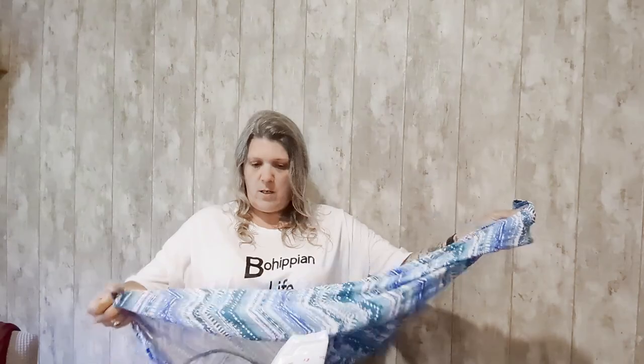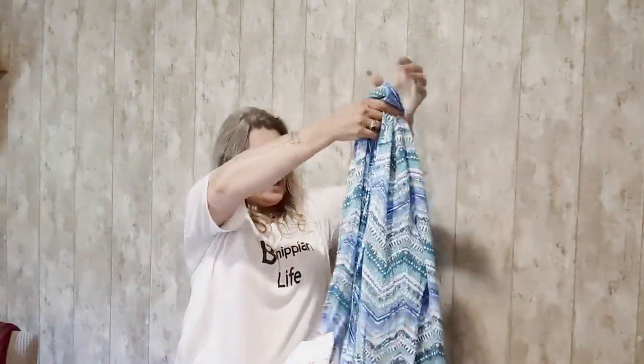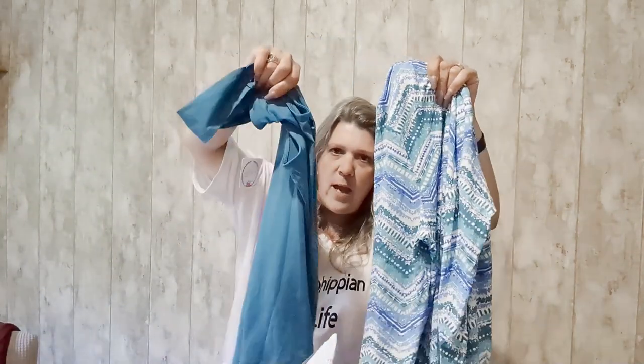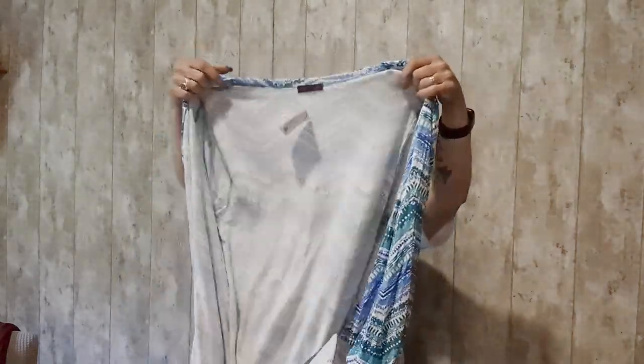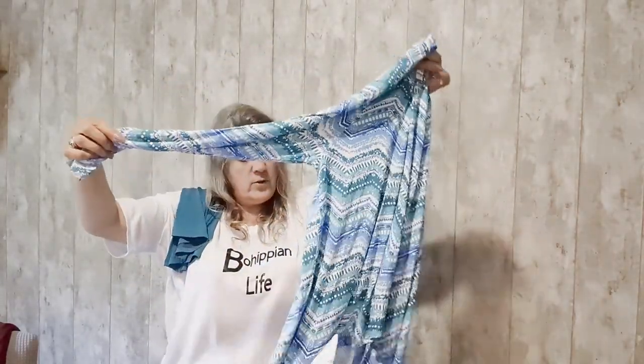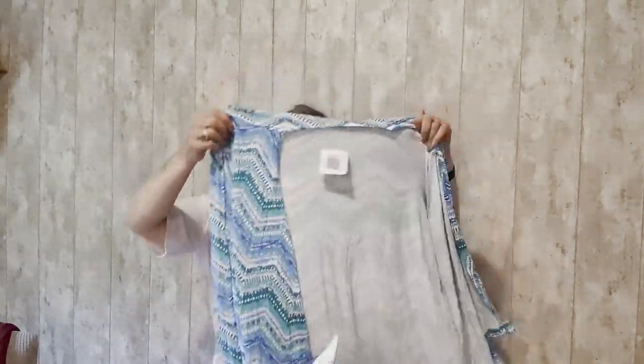What do we have here — I like these colors. Oh, it's a cardigan, more or less a three-quarter sleeve, which would look super adorable with a pair of black leggings. You could wear it with some sandals. This is super cute, I like that too, and I do like these colors.